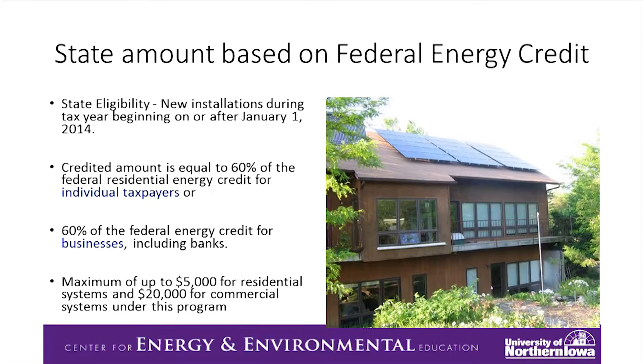State eligibility guidelines are on this slide. The state tax credit is 60% of the federal, and I'll get into that more on another slide. That's for homeowners or business owners. For the state credit, there is a maximum of $5,000 for a homeowner and $20,000 for a business owner for the commercial credits.